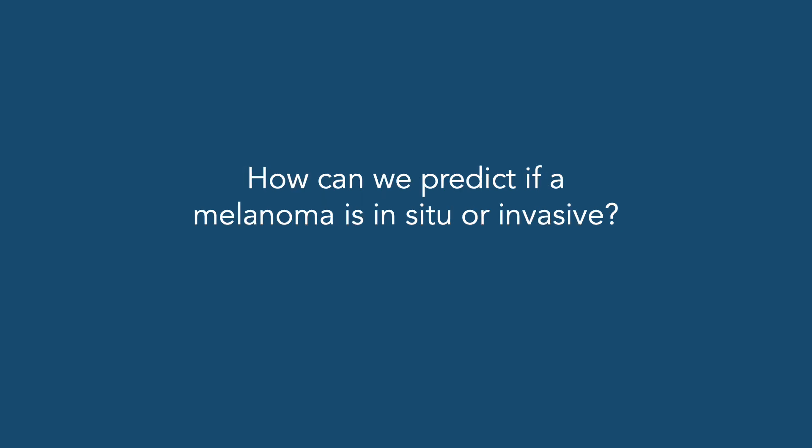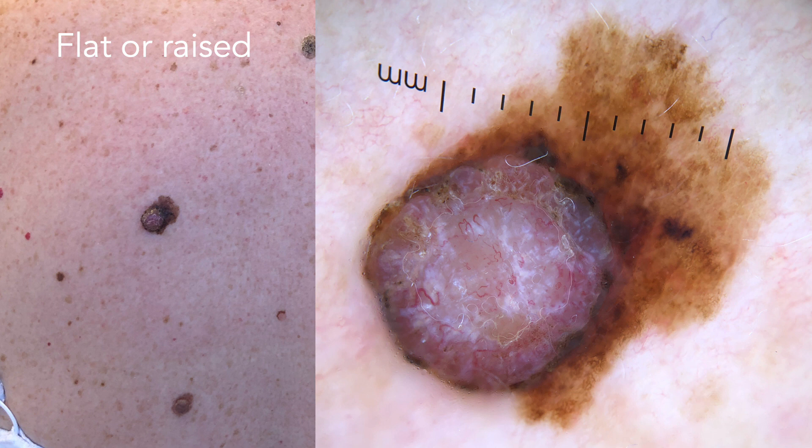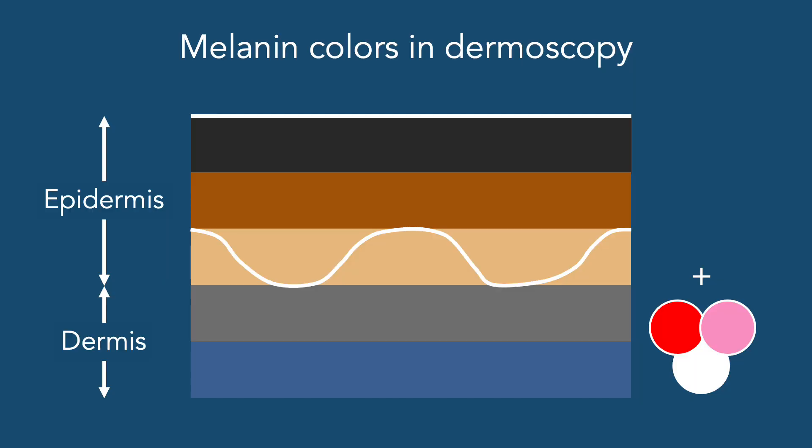So how can we predict if a melanoma is in situ or invasive? The first clues are the clinical ones: is this a flat or a raised lesion? Flat lesions will most probably be in situ, whereas raised lesions will most probably be invasive. With dermoscopy, we see the colors of melanin in a completely new light. In the epidermis, melanin will show as brown or black, whereas melanin within the dermis will be either gray if it's in the superficial papillary dermis, or blue if it's in a deeper area. Besides melanin, we can also see red, pink, and white structures indicating vascular structures and fibrosis.